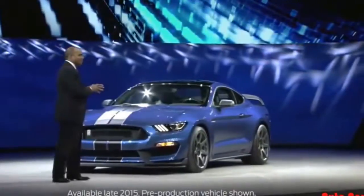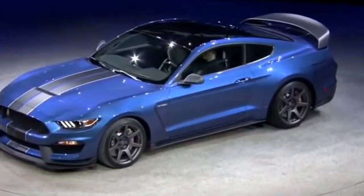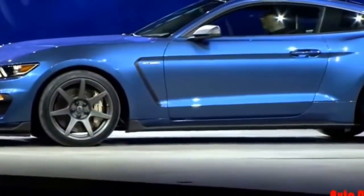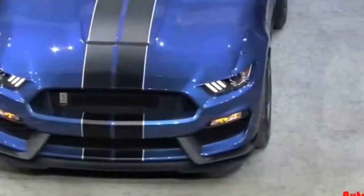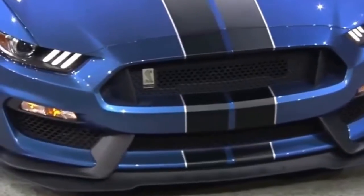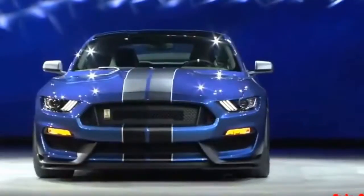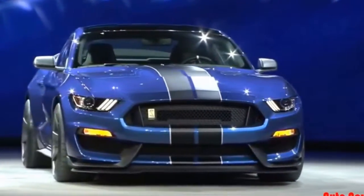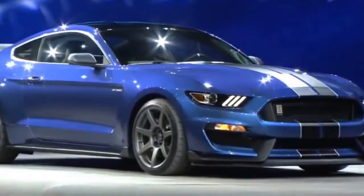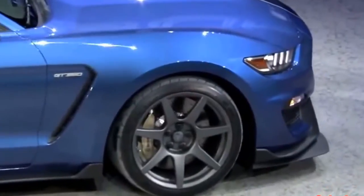This is the all-new Shelby GT350R. It's the most track-capable, street-legal Mustang ever — a car for the most demanding track-driving performance enthusiast. Like the original, the new GT350R is lighter with a highly refined suspension. It's been designed and engineered in the same spirit as the original Competition 350, delivering never-before-seen track capability from a Mustang, thanks to innovations in aerodynamics, chassis engineering, and light weighting.